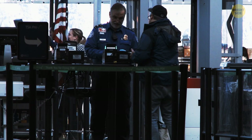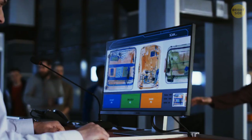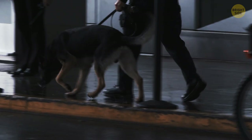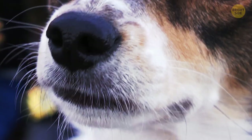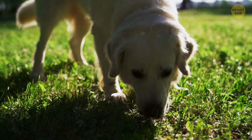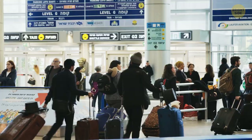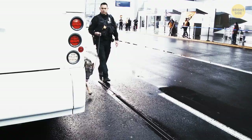Before your luggage even gets on the plane, it goes through five security levels. One of them, besides scanning the contents, includes being checked by a special dog that can sniff out dangerous chemicals. A dog's nose is much stronger than any human's — dogs distinguish smells from 10,000 to 100,000 times better than people do. No wonder airports take advantage of this super sense and regularly use sniffer dogs to detect suspicious substances.